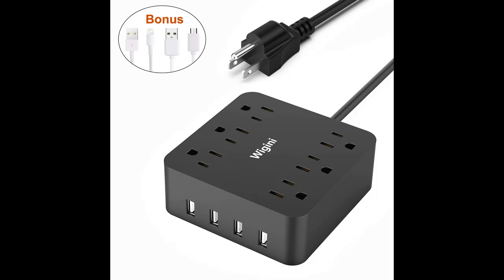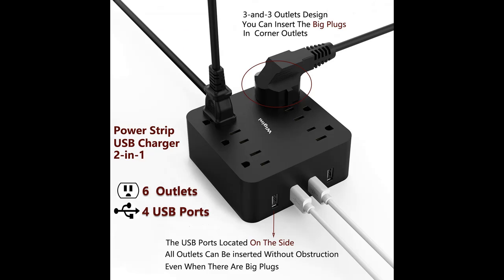Why our Wigany USB Power Strip? You may have a TV, computer, cell phone, iPad, Kindle, laptop, power bank, digital camera and many other devices that need charging. It is difficult for you to find enough wall outlets available at most situations.